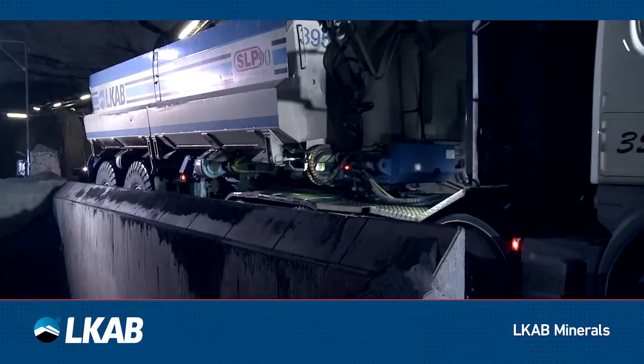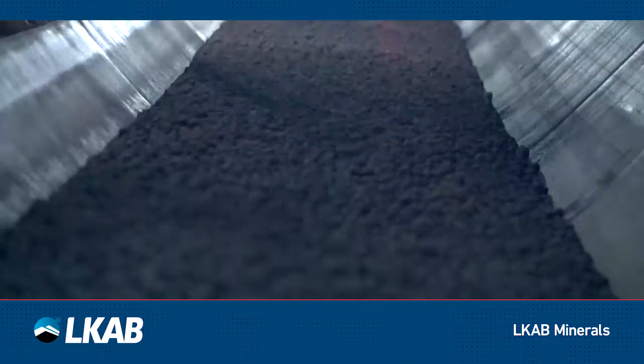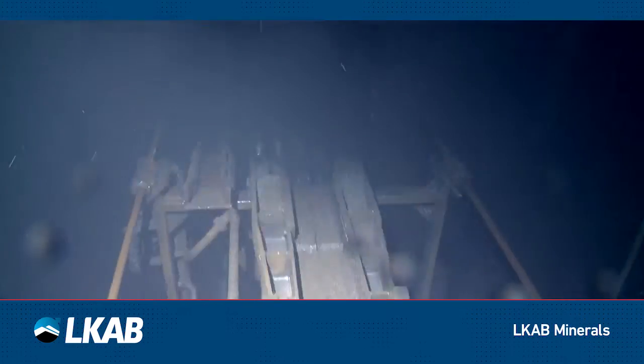After blasting, the iron ore is transported to the crushers on the same level. After being crushed, the coarse material is transported in skips to bring the ore up to ground level for further processing.